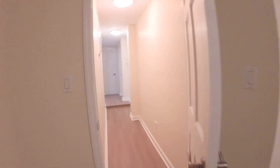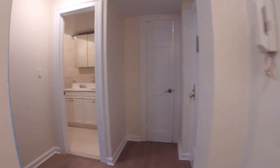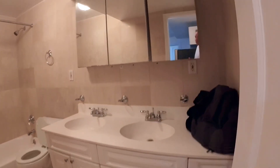You've got the closet here, overhead lighting. Check out these brand new floors — they were just put in, everything is all new. Now you've got the bathroom right here in the middle so everyone can share. Double sink, lots of medicine cabinets, vanity.